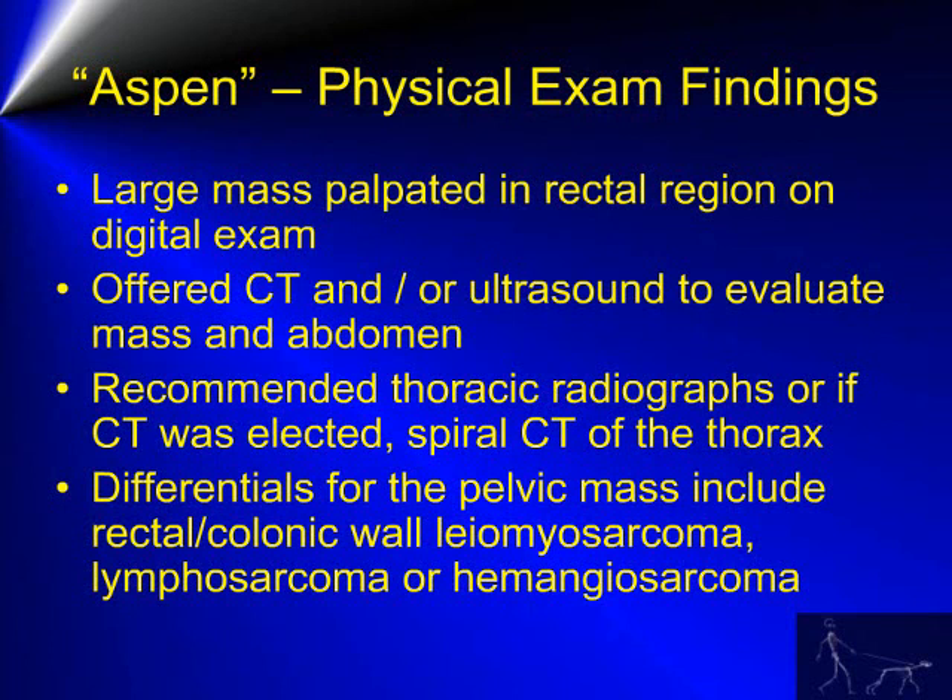Our differentials for the pelvic mass include a rectal or colonic wall leiomyosarcoma, lymphosarcoma, or possibly hemangiosarcoma.